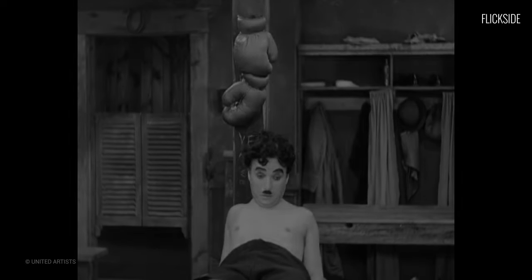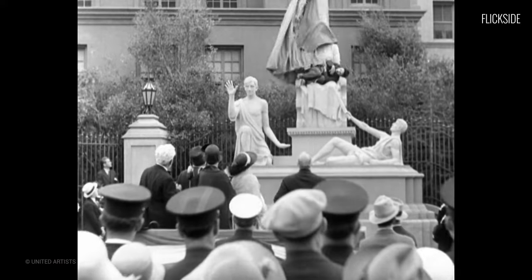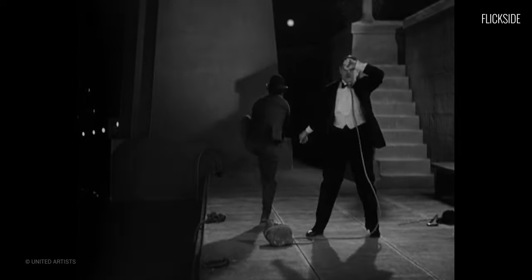There's a familiar saying in filmmaking: show, don't tell. It's more effective to convey a setting or mood through what we see than what we hear. The most distilled version of visual storytelling is silent films.